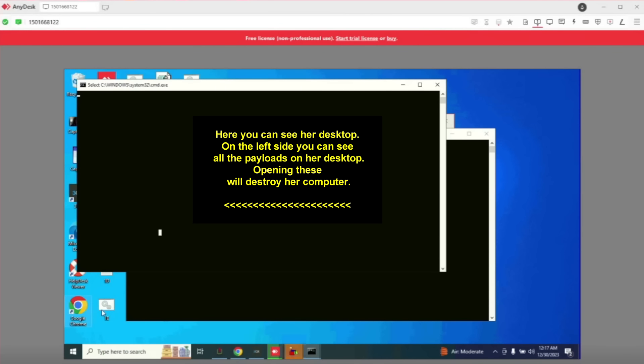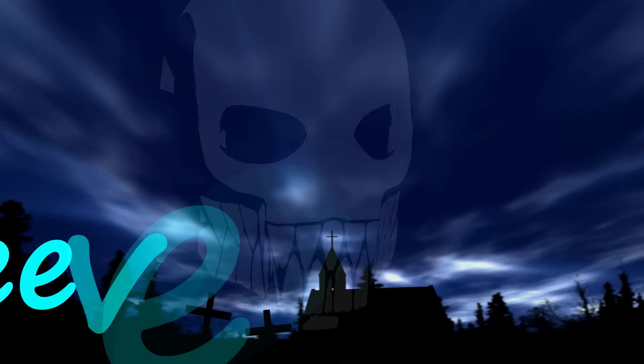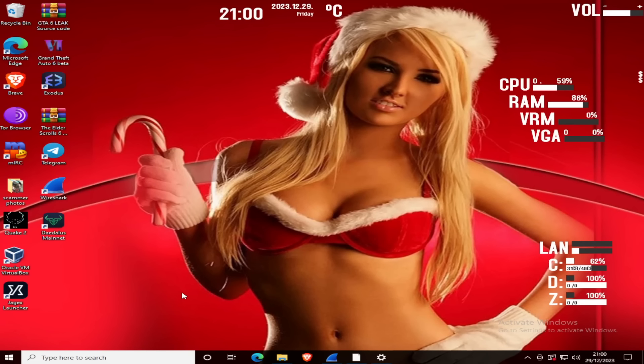She asks me to look at my monitor. I play along, acting confused. Then I tell her my HP printer stopped working and I need to print important documents before New Year. I say I'm willing to pay a lot of money to get it fixed, since it's important I get this out before basically Sunday.